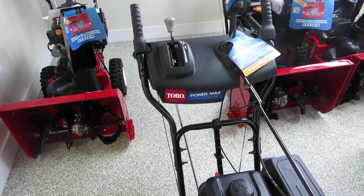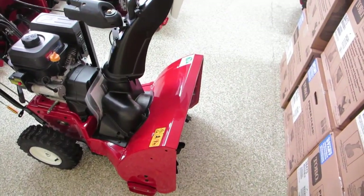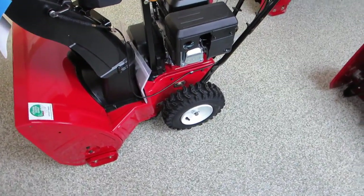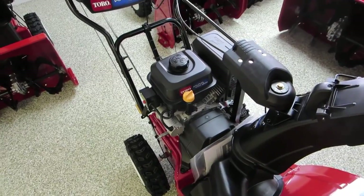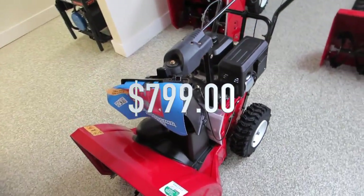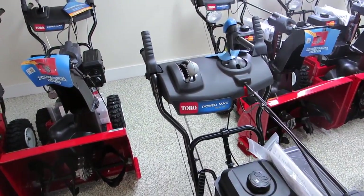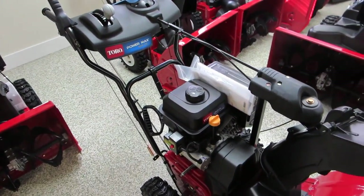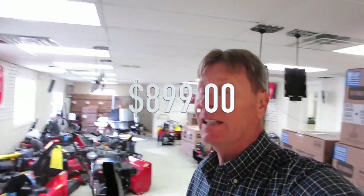The Toro two-stage snow blowers come in two varieties. The residential series is the Power Max, available in a 24 or 26 inch housing. All Power Max snow blowers come with 13-inch deep-lug directional tires. The Power Max 724OE comes with a 212cc four-stroke overhead valve Toro engine and is priced at $799 plus tax. Moving up, the Power Max 826OE features a 252cc overhead valve Toro engine — about 8 horsepower — with a 26-inch housing, priced at $899 plus tax.